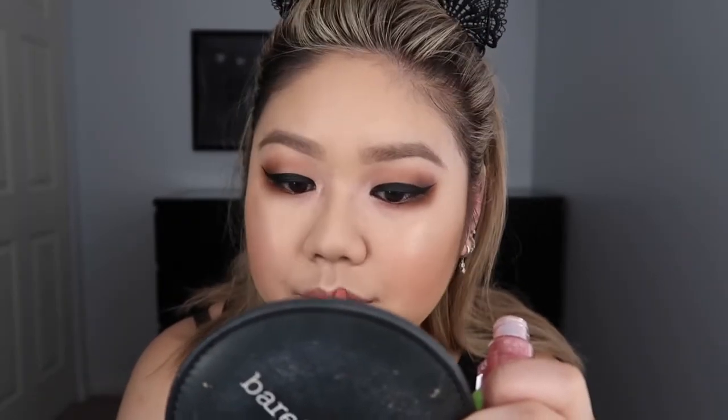Last up for lips: I really love the NYX lip liner in the color Natural. It's like a perfect match for my lips. And we're going to go in with the Fenty Beauty Fussy lip gloss.